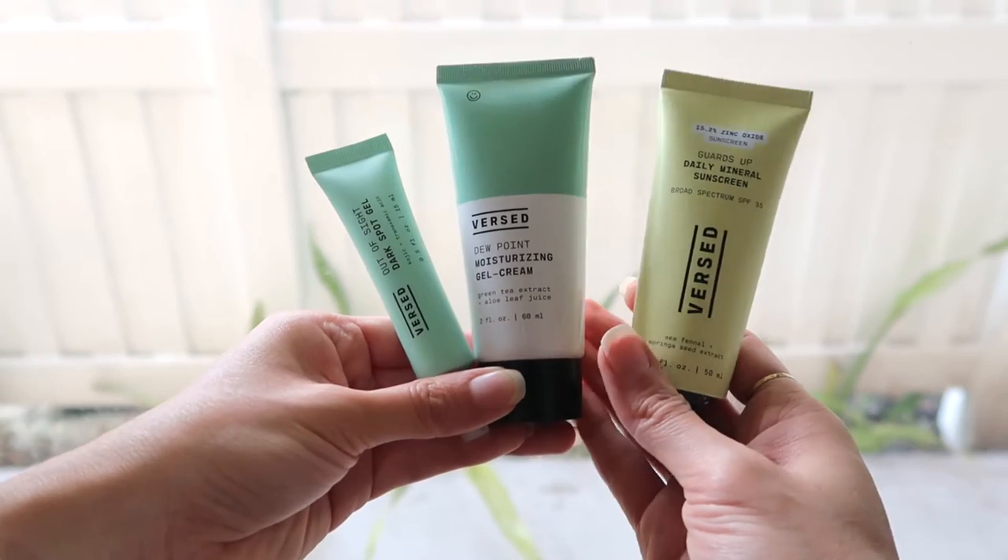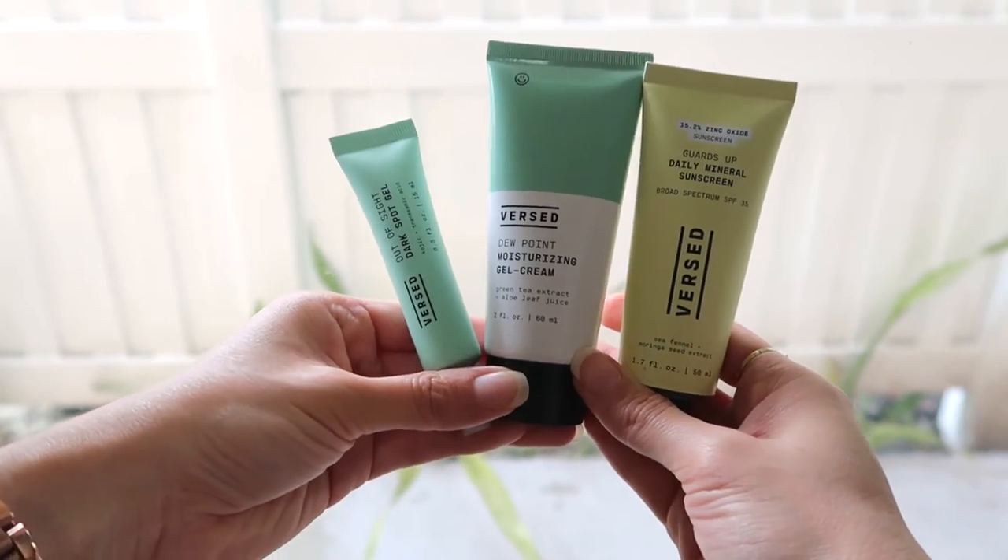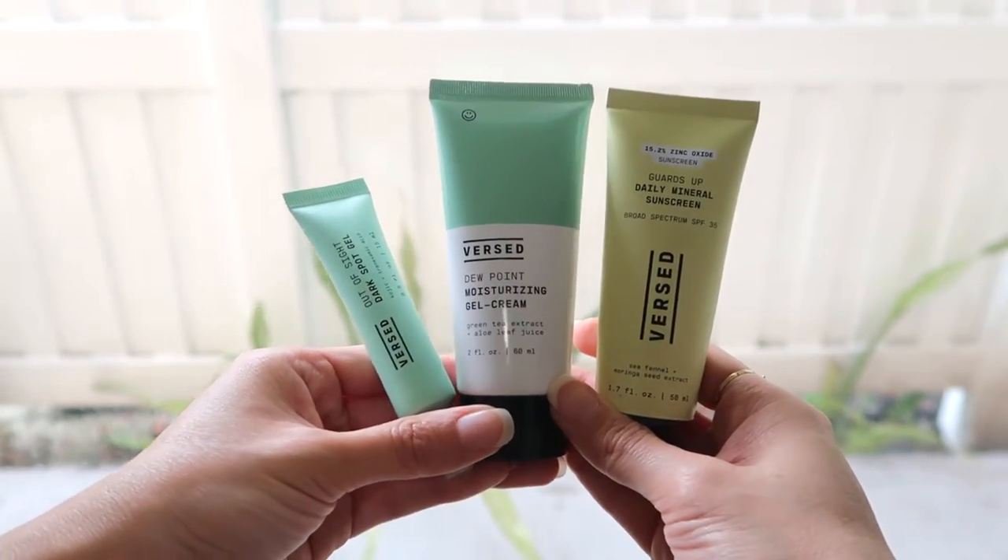For skin protection, I also have a Burst SPF 35 daily mineral sunscreen. It has sea fennel and moringa seed extract. What I like is that it doesn't have that usual sunscreen smell, it absorbs really well, has a slight pink tone, and doesn't feel heavy. This is something I would buy.